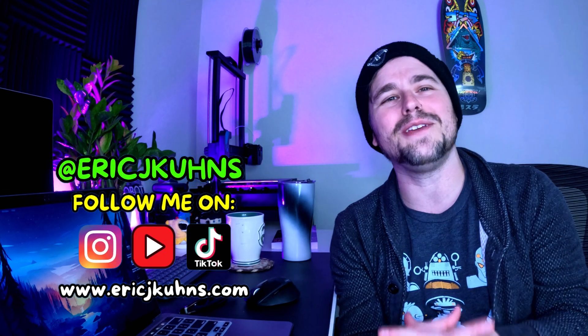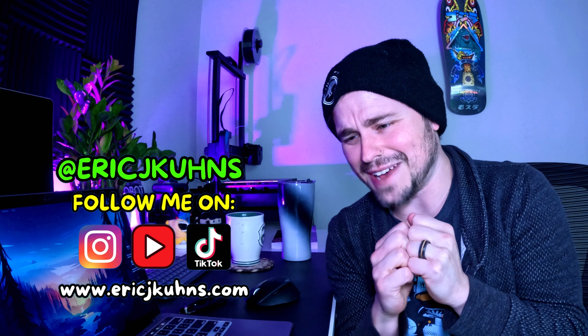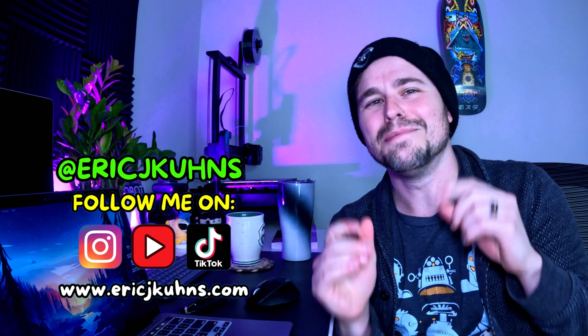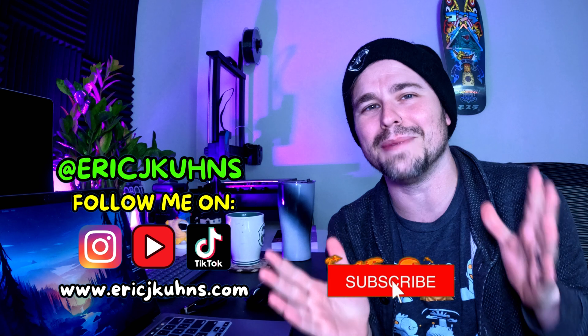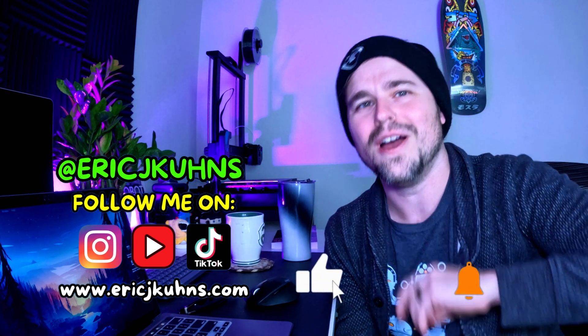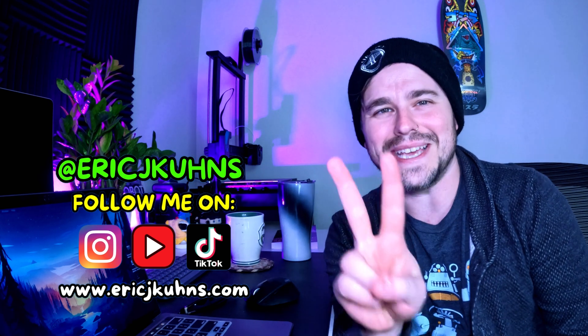Thank you guys so much for watching. I'm going to throw a video right up here and I've got a bunch more coming out later this year. I'm Aaron J. Coons — thank you so much for coming to my channel where tech and adventure meet. I've got so many cool videos to make and show you in 2025. Please hit that subscribe button if you'd like to follow me on this journey, and join our community on Discord — that's also linked below. I'll see you guys in the next video. Peace out.